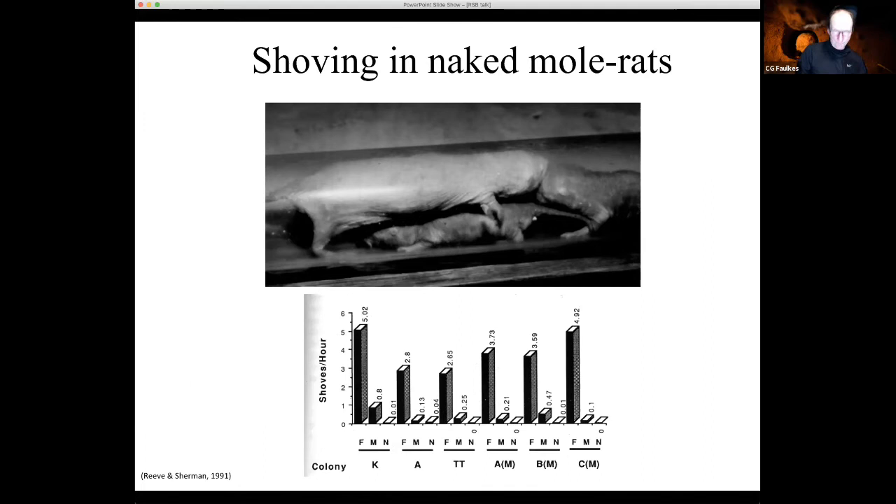Shoving is very typical of a queen: when they meet in the tunnels, the breeding queen stampedes over subordinates and shoves the one behind. Paul Sherman's group in the States quantified this across several colonies — it's quite clear the shoving rate is almost entirely down to the breeding queens, with breeding males doing a little bit. It's a very queen-specific behaviour. When a new queen takes over, the female goes from never shoving to going around shoving everybody — it correlates really well with reproductive state. In studies of queen succession, the females that succeeded the queen were the highest-ranking individuals in the dominance hierarchy by testosterone levels. In one colony, several females became reproductively activated and fought it out, with one killing the other.